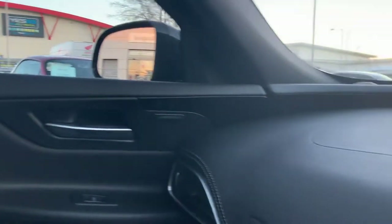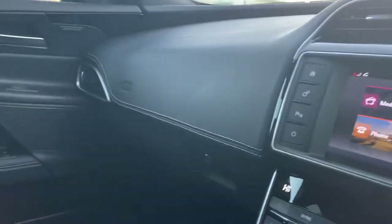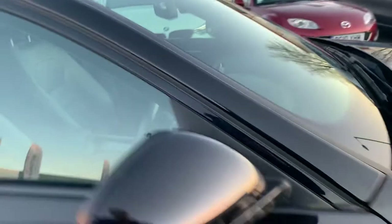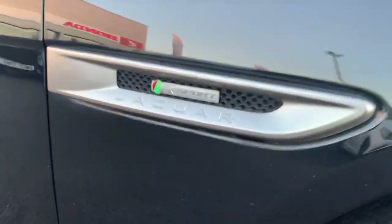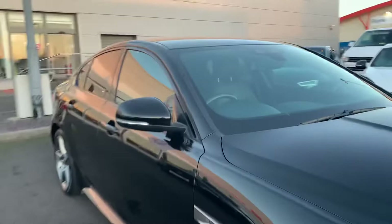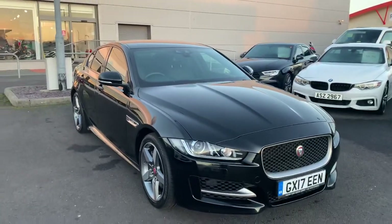There's a nice sweeping line that goes across the door cards. Onto the dashboard — it's a lovely place to sit in. It's all leather with very smart stitching, making for a well put together interior. One last look at the R Sport badge just on the other front wing. Yeah, that is the car.